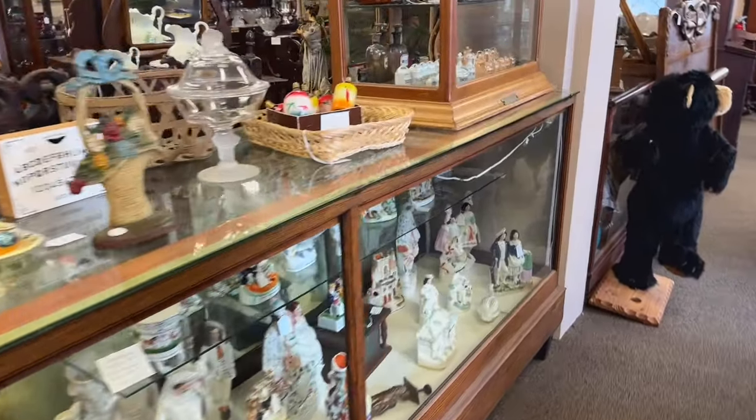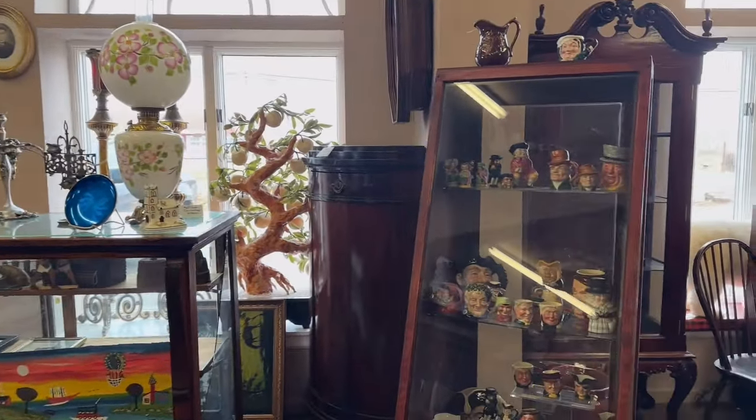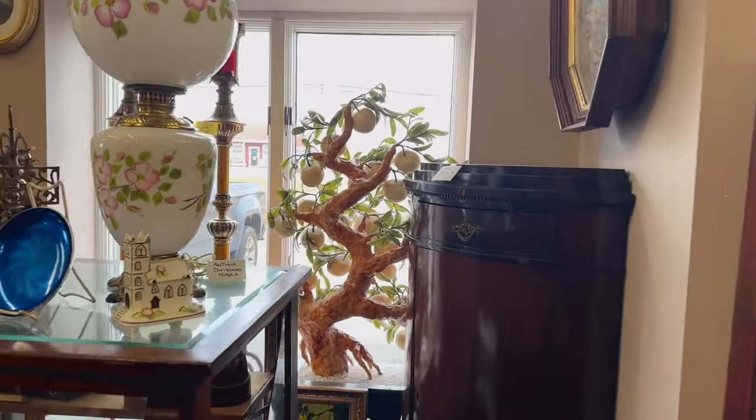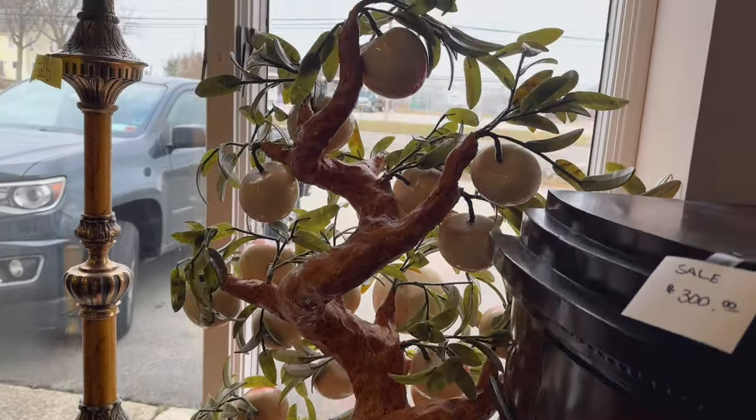Got a case full of goodies here. Wow, look at that big old peach tree in the window — we'll have to get a closer look at that. It's all like alabaster, looks like hand carved. It's huge.